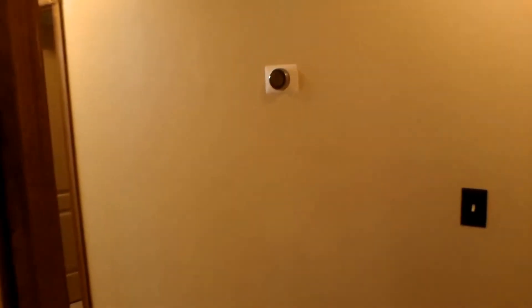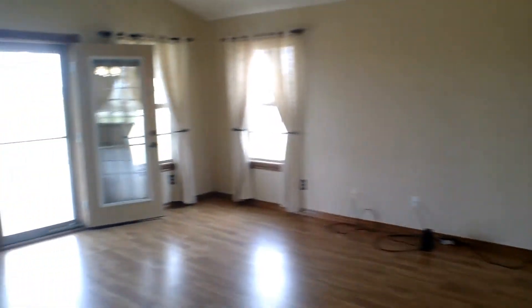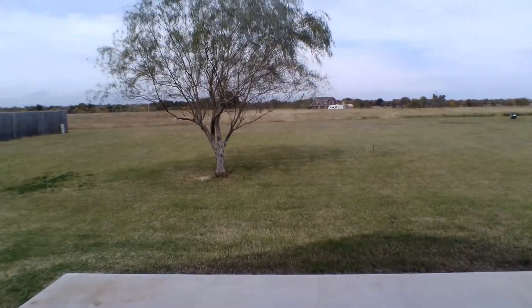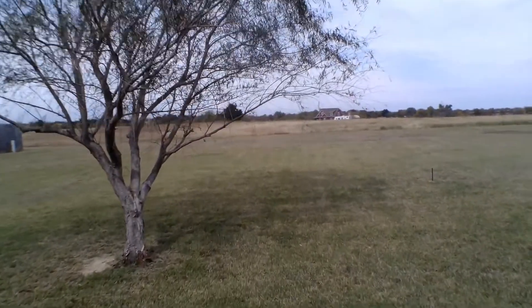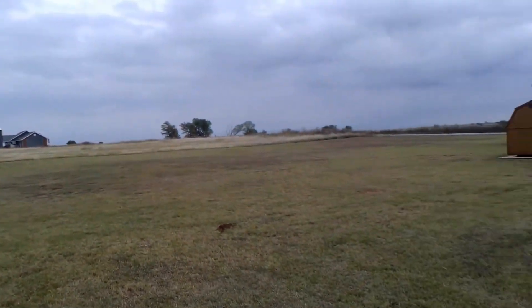We're going to be leaving the bedroom and bathroom area of the home, and I'm going to be giving you all a look at the outside. We'll be walking back into the hallway, then taking a left into the living room to the back door. We're walking out here so y'all can see the back of the house. And here's a good view of the backyard.